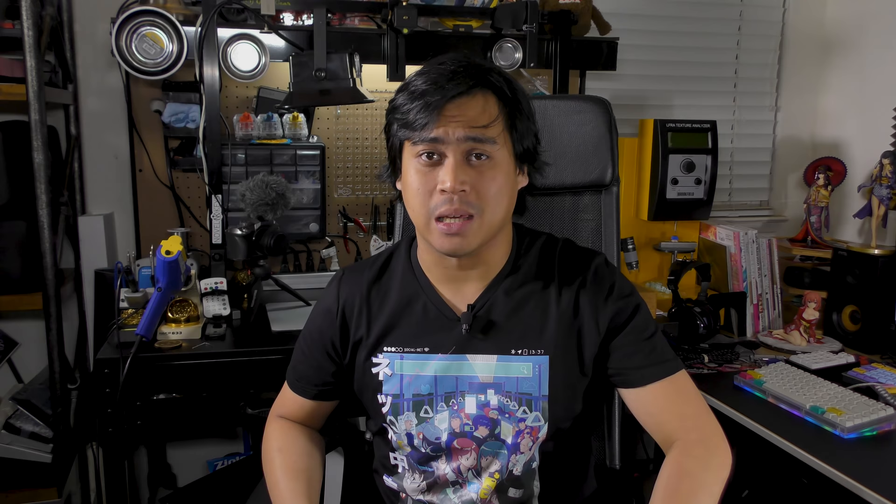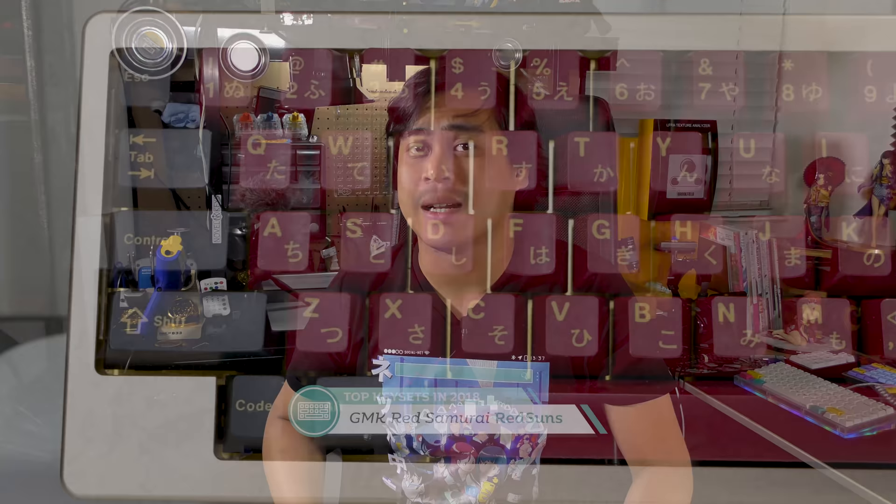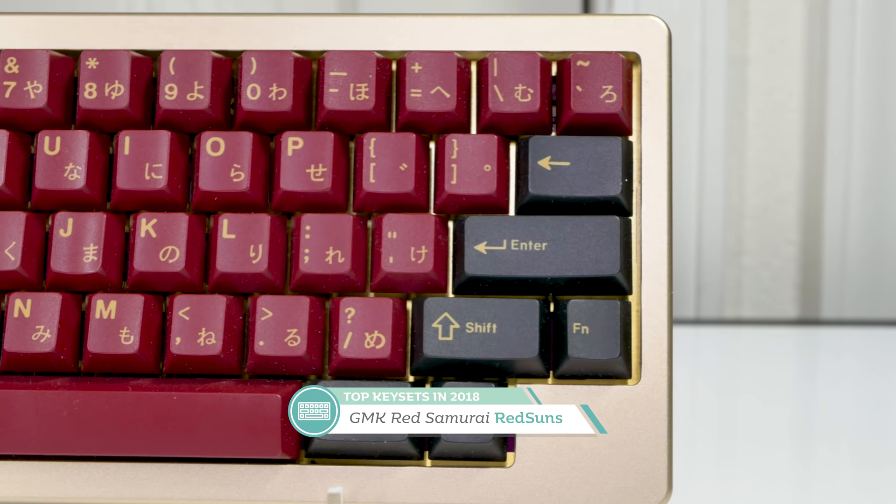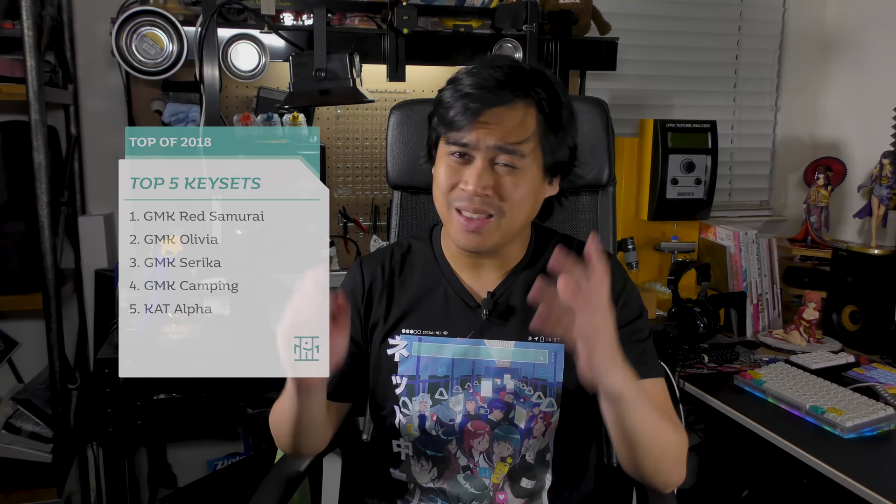In first place — because I'm a weeb with a keyb — you may have guessed it: my favorite key set of 2018 was GMK Red Samurai, designed by Red Suns. I was really looking forward to getting this set, and even with high expectations I was still blown away by how much I love it. The set is absolutely gorgeous on my TX60 Champagne and works wonders with a few other boards like my X60. The sub-legends are a must for GMK Red Samurai. I don't like red that much as a color, but this set has done it justice.